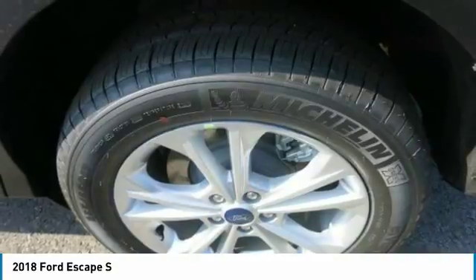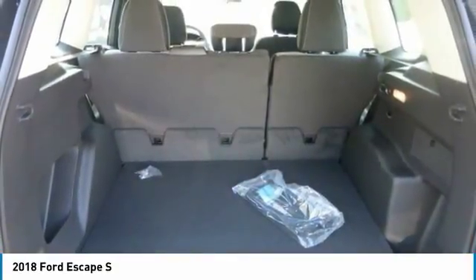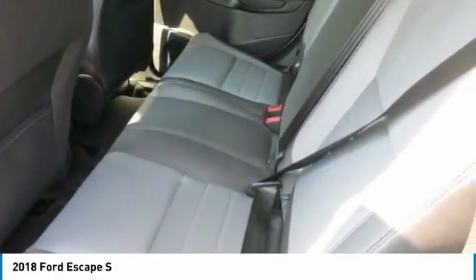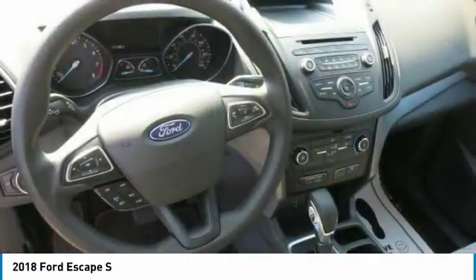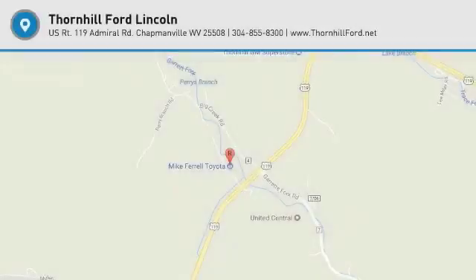And to help you while slowly backing up the vehicle, a rear-view camera is standard and a reverse-sensing system is available. Depending on the model you choose, you have a 2.5-liter i4 with intake variable cam design, a 1.5-liter turbocharged EcoBoost engine, or a 2.0-liter twin-scroll EcoBoost rated at 245 horsepower.